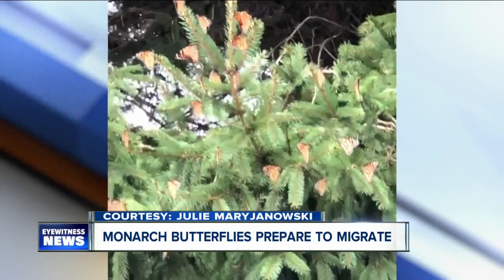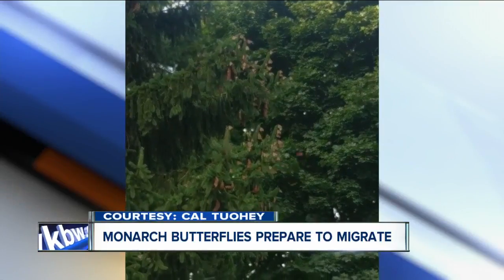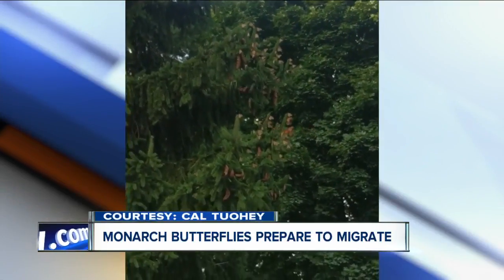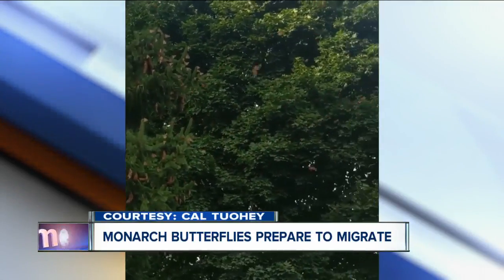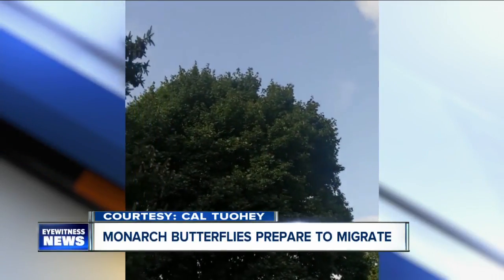See them flapping their wings as they sit on the tree there? They're all over this tree. This is in Medina. These butterflies are actually getting ready to migrate to Mexico. According to Monarch Watch, we're not even at the peak season yet. You're going to be seeing even more butterflies like this in early to mid-September.